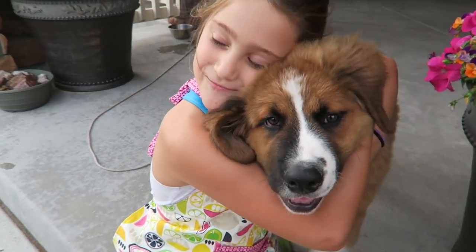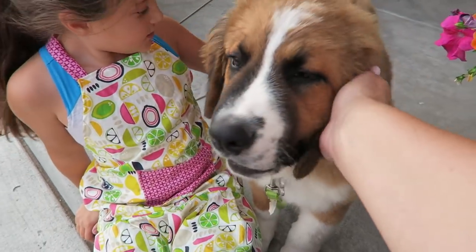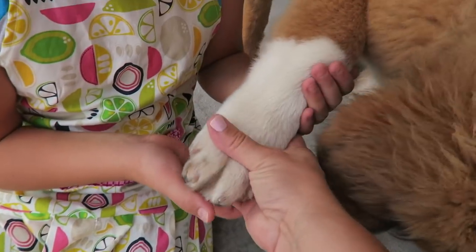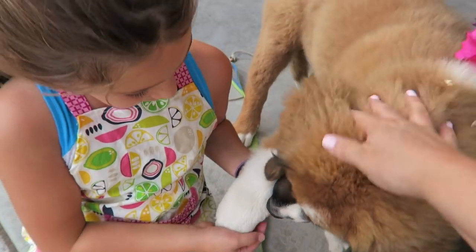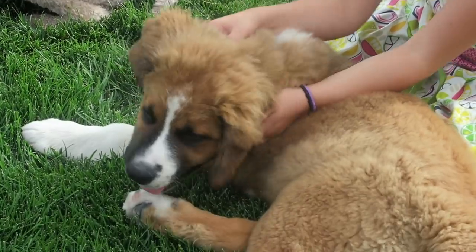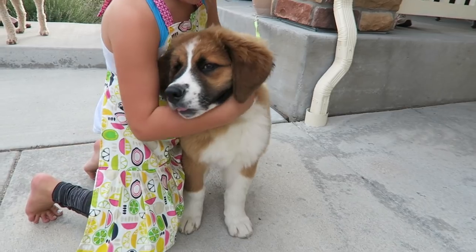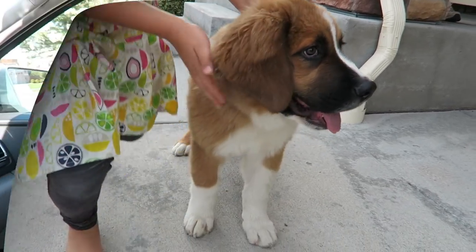Our neighbors got a new dog — this is Charlie, a Burmese Saint Bernard. Look at these bear-claw paws, he's so cute! Then we headed to Guitar Center. Olivia is taking guitar and ukulele lessons, and she needed a ukulele, so let's see how it goes.